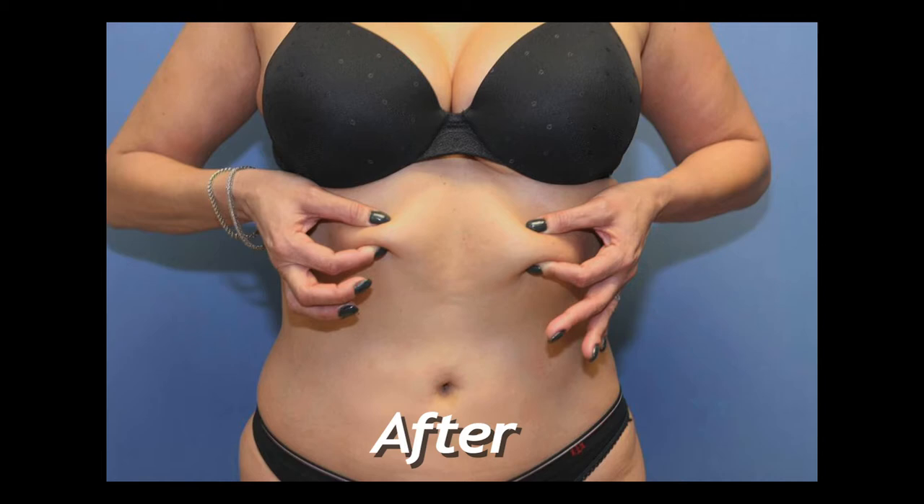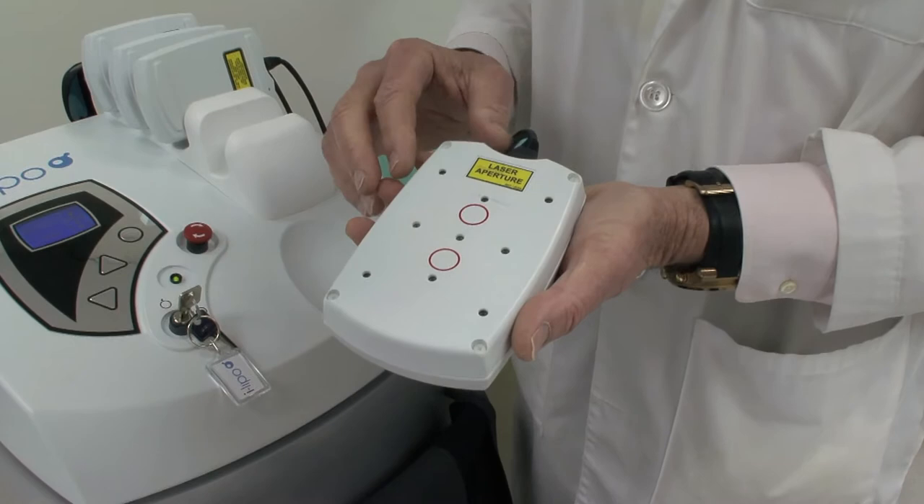So this is the paddle that gives the low-power laser diode treatment to you. It's applied to the skin, and once there's contact, these lights will light up. You won't feel a thing — it's painless.